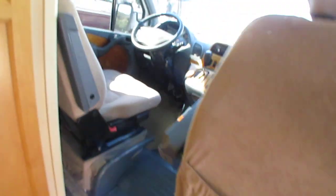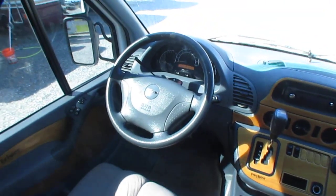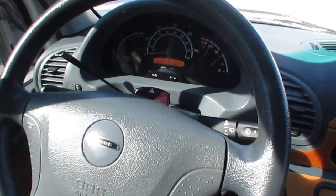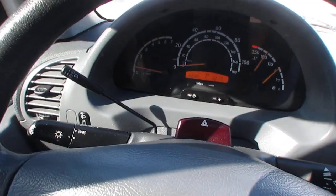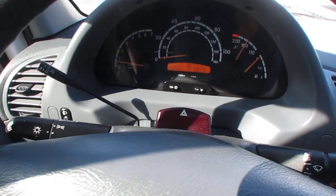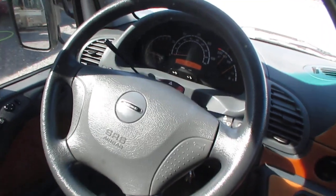We're going to start in the cab area first. It's got 102,585 miles — but keep in mind, this is a Mercedes-Benz diesel. The factory brochure claims these engines are designed to go half a million miles. You're never going to wear this machine out. You don't even need to worry about miles.